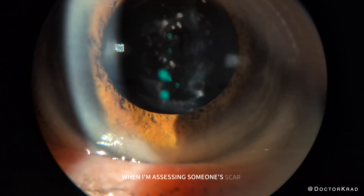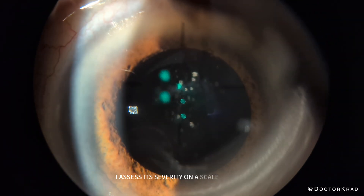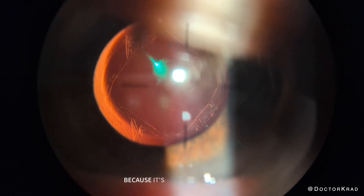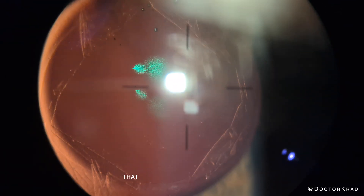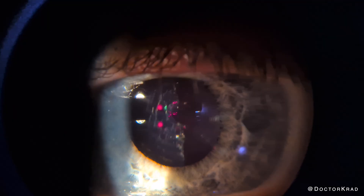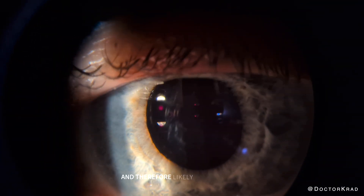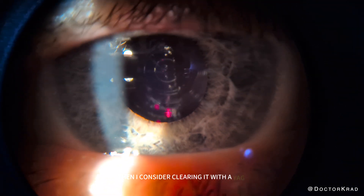When I'm assessing someone's scar tissue or PCO, I assess its severity on a scale of 0 to 10, with 10 being the worst. I use a 0 to 10 scale with patients because it's easier to understand instead of the 0 to 4 scale that ophthalmologists often use amongst each other. On the scale of 0 to 10, if it is 2 or less, I generally leave it alone. If it's 3 or more and therefore likely affecting the patient's vision, then I consider clearing it with a YAG laser.